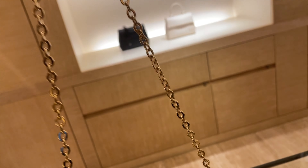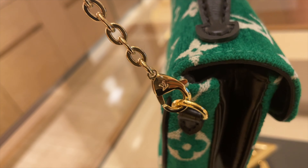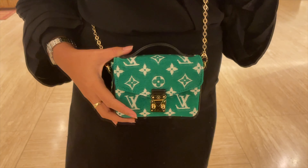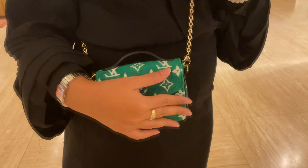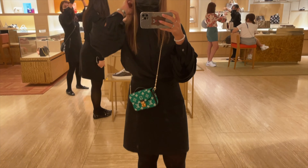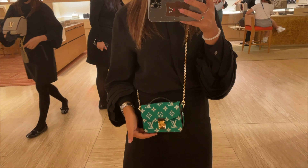The bag comes with a chain strap — the same style of chain as the pochette felici, just thinner. However, it's shorter than the pochette felici chain. I noticed this when I tried them both. The length was just right for me and I'm five feet tall. I'll show you how it looks worn as a chain and also as a handbag.